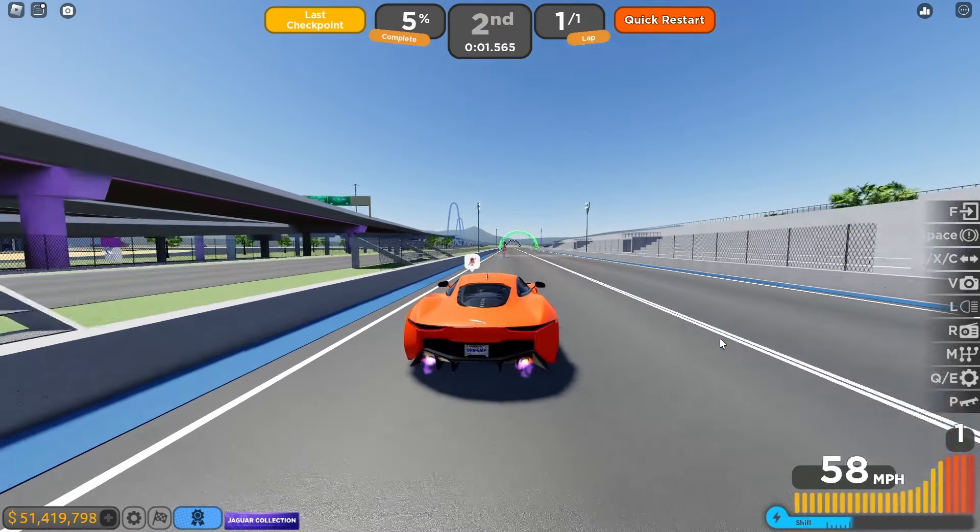Now onto the next car, the 2012 Jaguar XKR. Here we go — three, two, one, go! The launch control is pretty slow as well and we get 8.0 seconds. Now let's fully upgrade both cars.